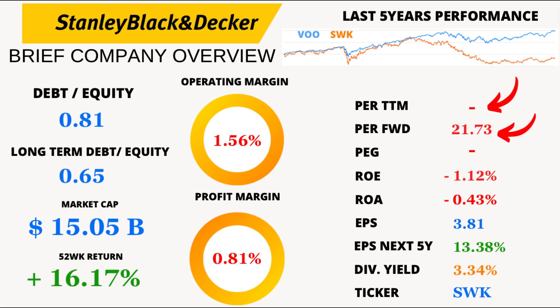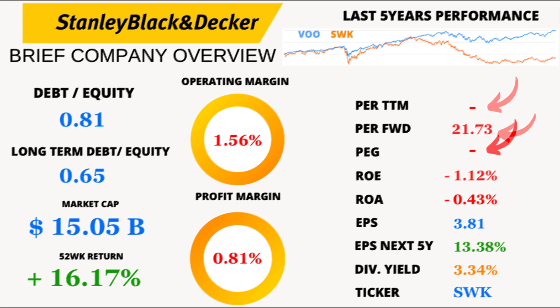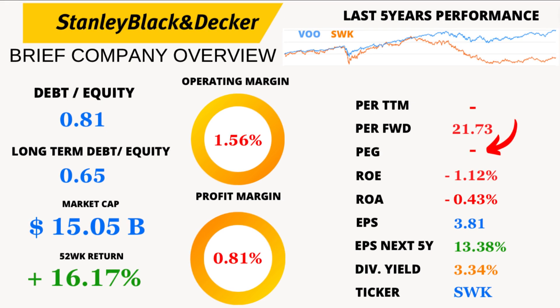Let's kick things off with the price-to-earnings ratio, or PE. The trailing 12-months PE for Stanley Black and Decker is a bit elusive because they've recently faced losses. The average PE over the last 5 years stands at 16.59. But what's interesting is the forward PE at 21.73, suggesting some optimism for the future. We do not have the PEG ratio available either, but with a PE around the average, its value would be close to 2, suggesting a little bit of overvaluation relative to its growth prospects.